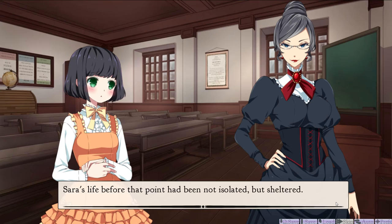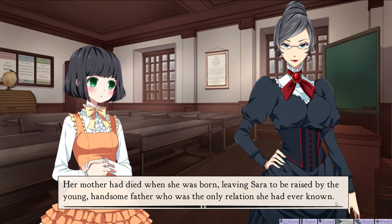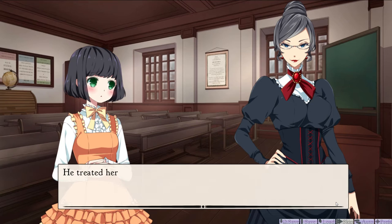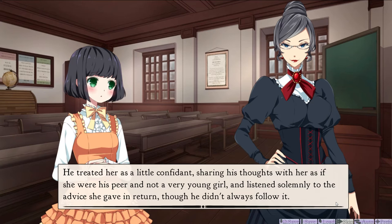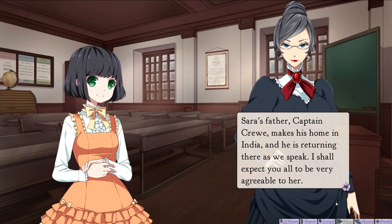Sarah's life before that point had been not isolated, but sheltered. Her mother had died when she was born, leaving Sarah to be raised by the young, handsome father who was the only relation she'd ever known. Some fathers had little time for their children, but Sarah and her papa had always been quite close, reading books and playing games together every day. He treated her as a little confidant, sharing his thoughts with her as if she was a peer and not a very young girl. Sarah had never felt lonely, but she had very little experience in making new friends. I'm sure she'll make lots of friends in this game. I think it is another Yuri visual novel — that's what it said on the website.